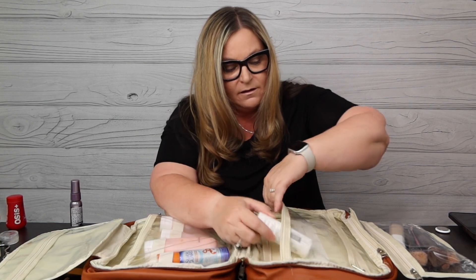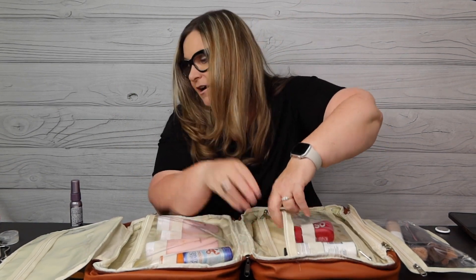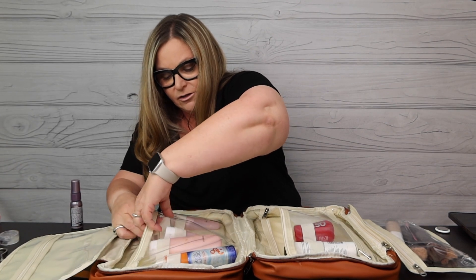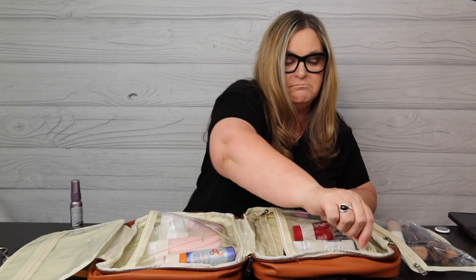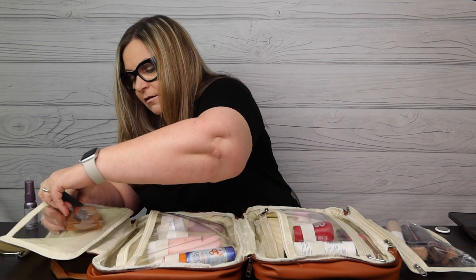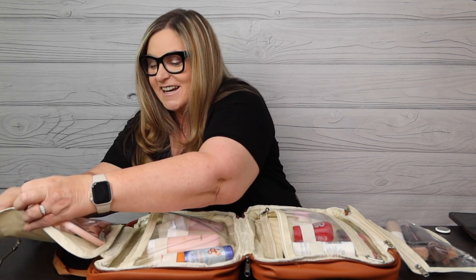I always travel with static guard — you never know! I've got some powder for my hair and I'm out of hairspray but I'd normally have that too. I'll throw in this crystal deodorant, some day cream and eye cream. Then lipsticks, mascara, foundation, and eyeshadows go up here. This is a 15x magnifying mirror — in hotels I need it since I wear readers and can't see to put my eyeliner on. It fits in here nicely.